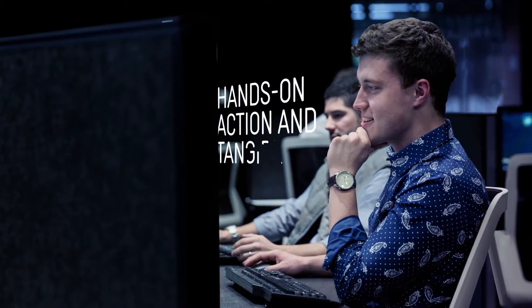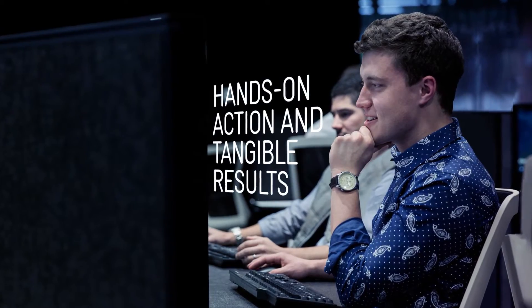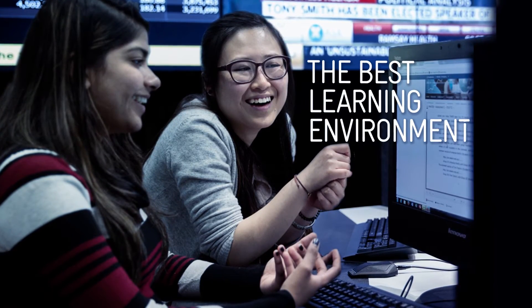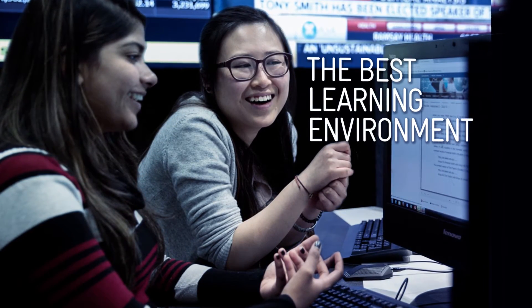Deakin staff and students value the hands-on action and tangible results, while future employers will value their practical experience. In the words of one student, Deakin's Telstra Trading Room Simulation is "the best learning environment I've experienced."